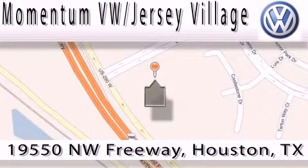Contact our internet department today or stop on by. We're easy to find — just take 290 West to the Eldridge Parkway exit. We'll see you next time.